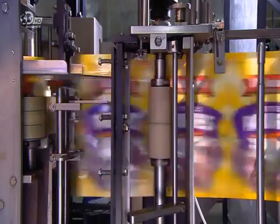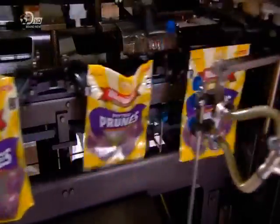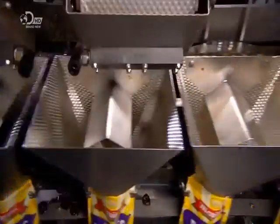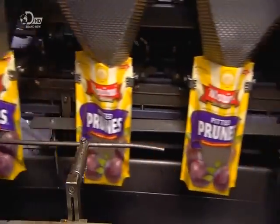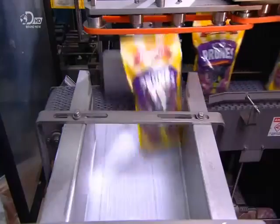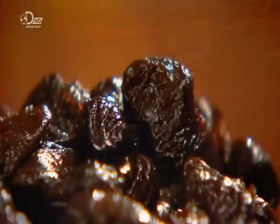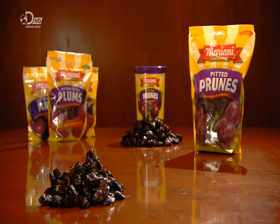Now it's time to wrap things up. Suctioning arms open the bags, and feeders dispense a precise amount of pitted prunes into them. A heated device then melts the ends of the plastic bags together to seal them. They produce 120 bags of prunes a minute at this factory, so adding some fibre to your diet shouldn't be a problem.